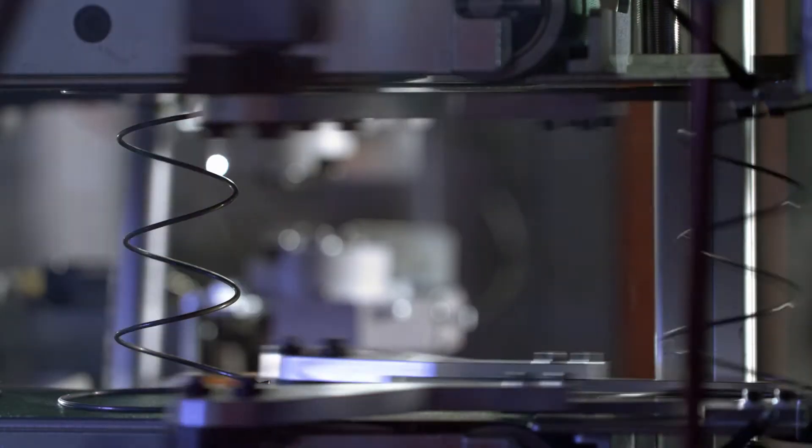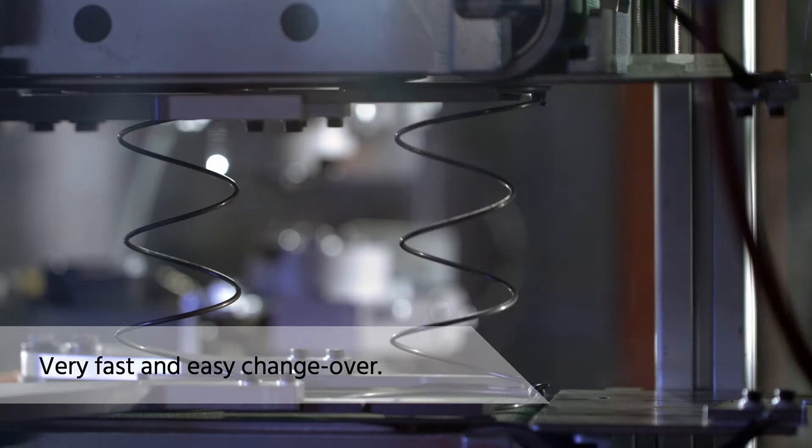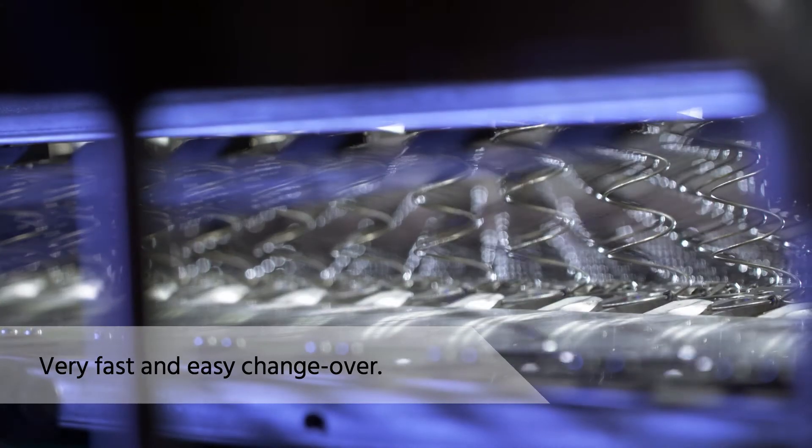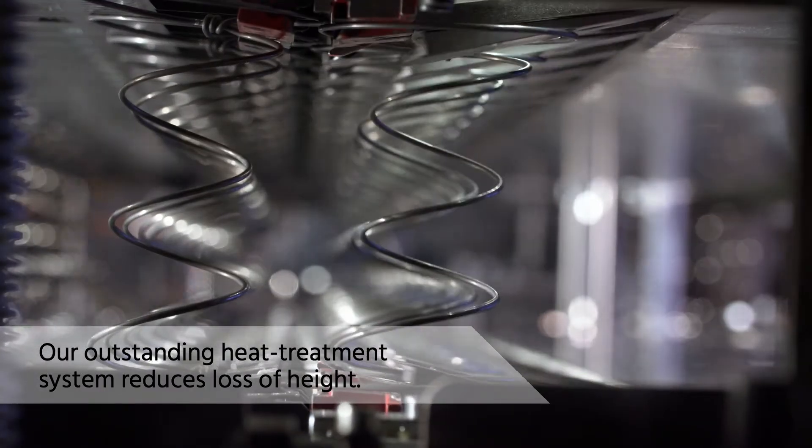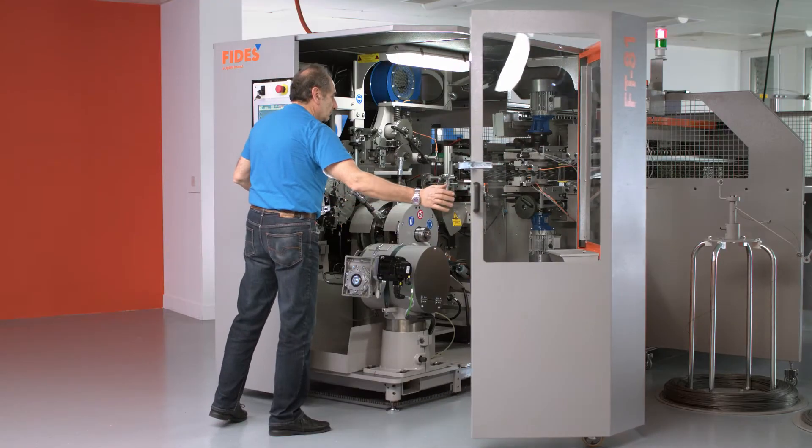The FT81 allows for a very fast and easy changeover. Our outstanding heat treatment system reduces loss of height and ensures top quality springs. Every single spring is given the same treatment.